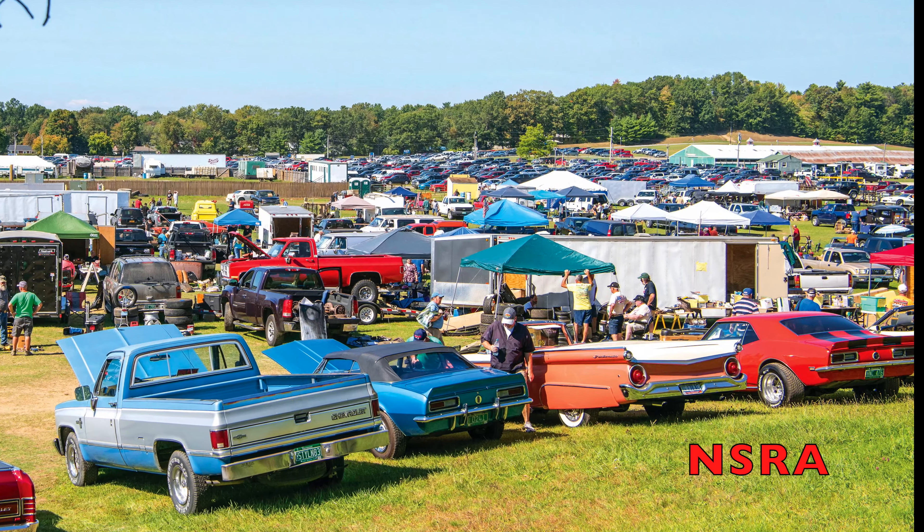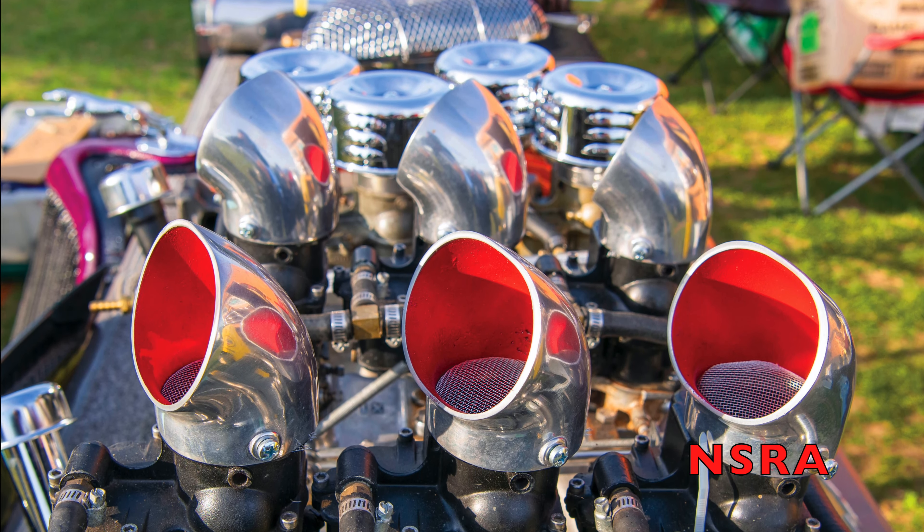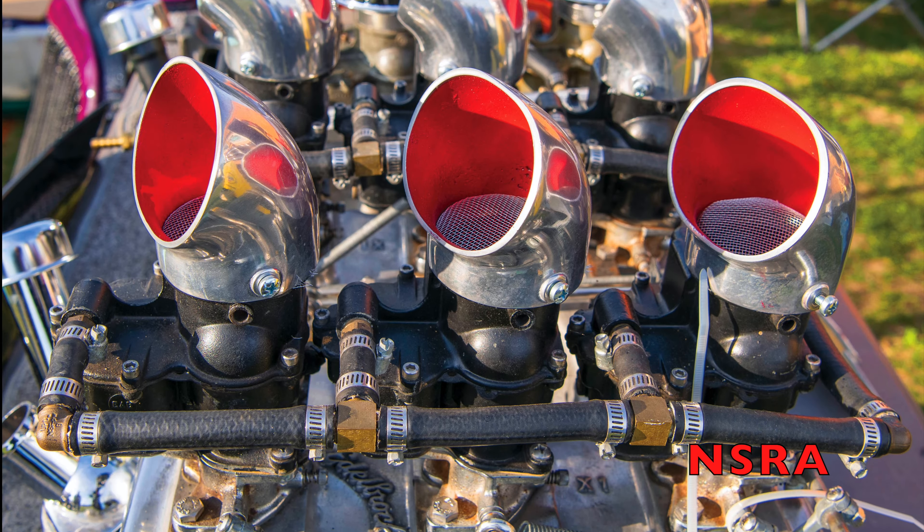The swap meet was packed with the car corral. Lots of great parts in all the little individual swap meet spots.